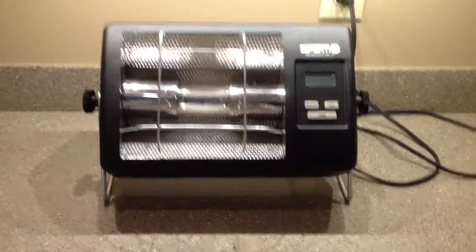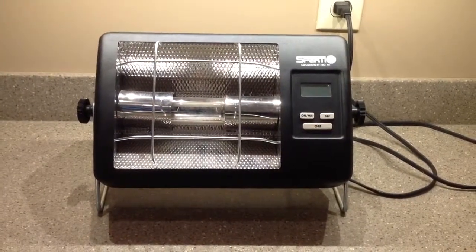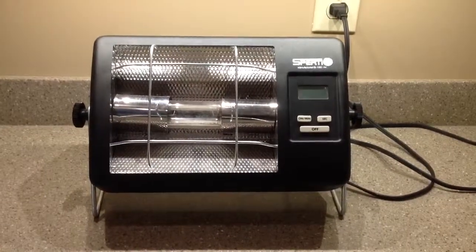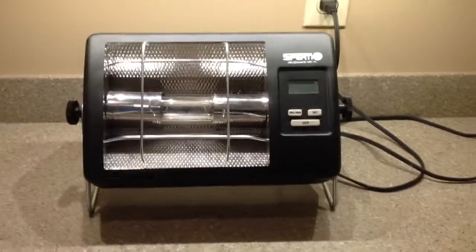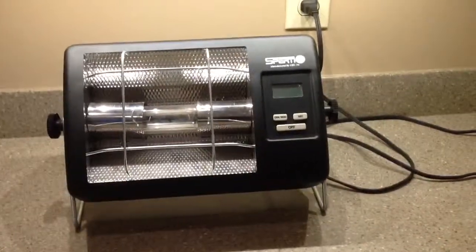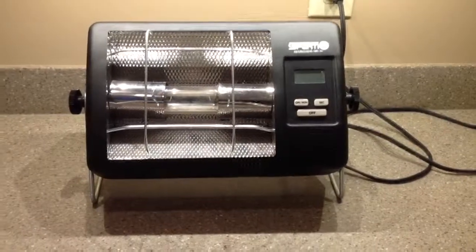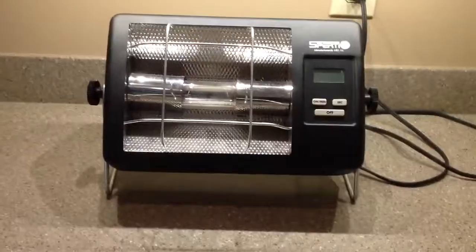Hi eBay buyers, you are about to bid on and hopefully win the auction for this Sperti, manufactured by KBO — the Sonata del Sol 800-watt tanning system. This is top of the line, retailing for $325 to $350. This is used, but it is functioning; the bulb still has plenty of hours and brightness left.